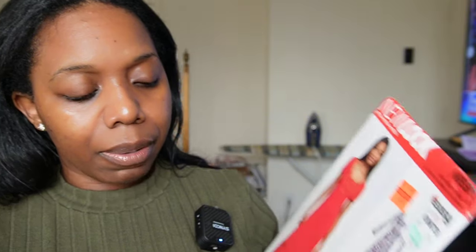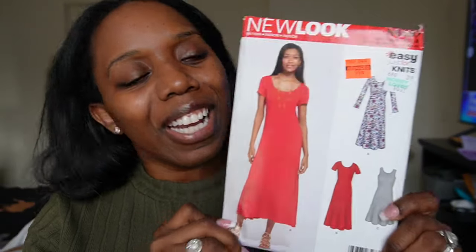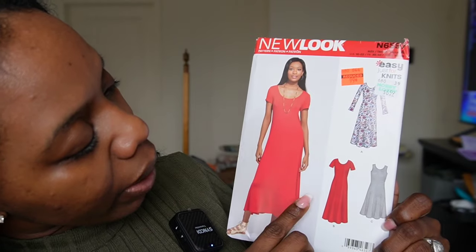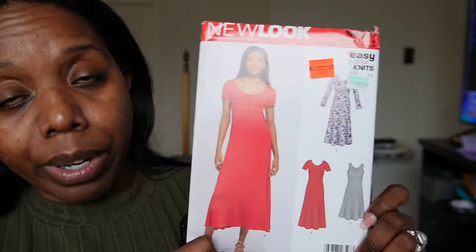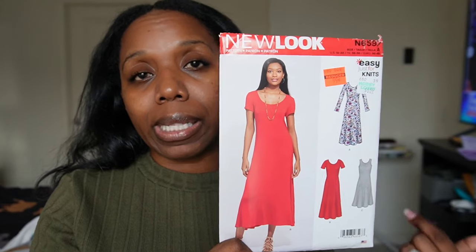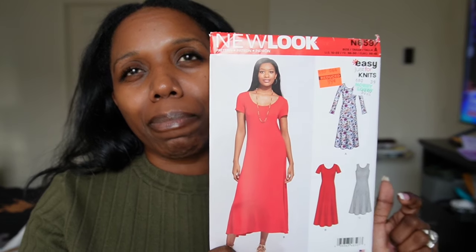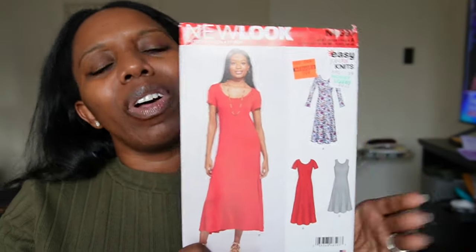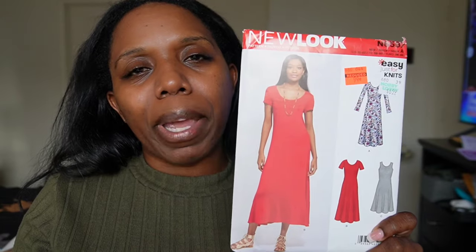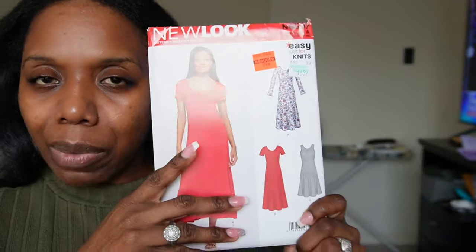Next is N6597, an easy Just for Knits pattern. I like View A and B on this one — View B is what the model is wearing and it caught my attention. I plan to make dresses for myself and my daughters for Mother's Day, and I felt this would be a good, simple, easy dress to make for them — something that won't take too long. I just really thought it was cute.